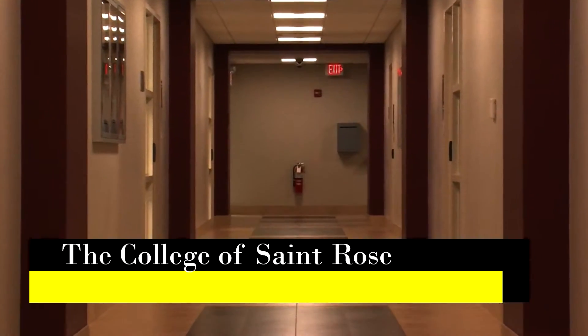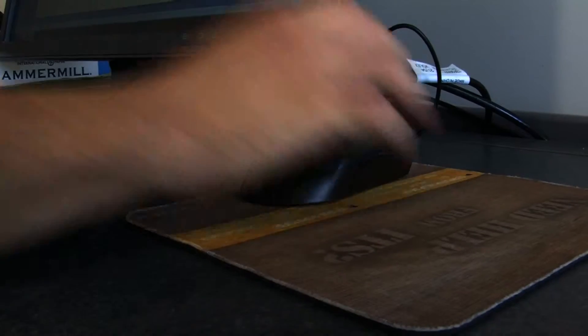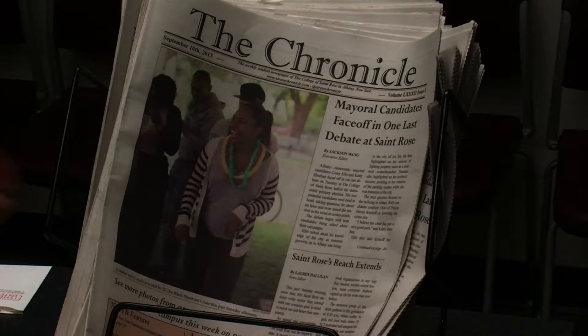If you ever walk through the CCIM on a Saturday afternoon, you'll find students working on the St. Rose Chronicle. Most of the layout is done either Saturday afternoon or Sunday afternoon, and many of these editors put in multiple hours on the weekend to get each week's issue ready for publication.